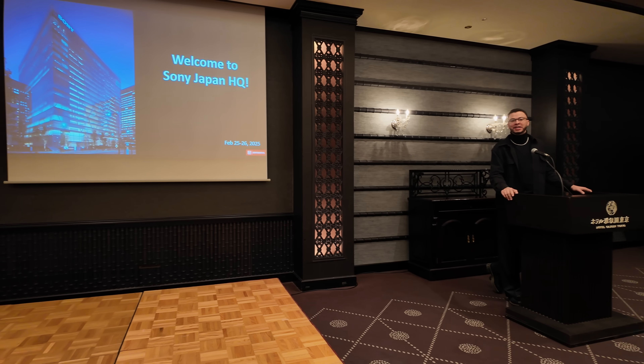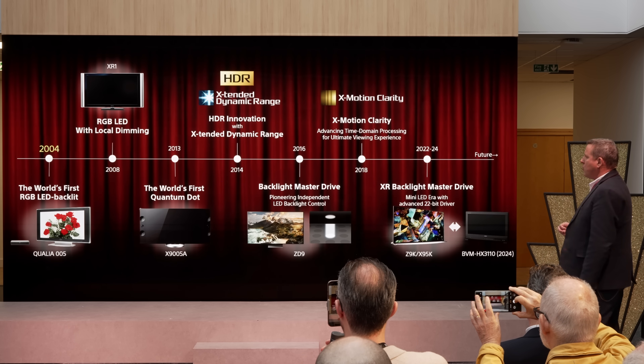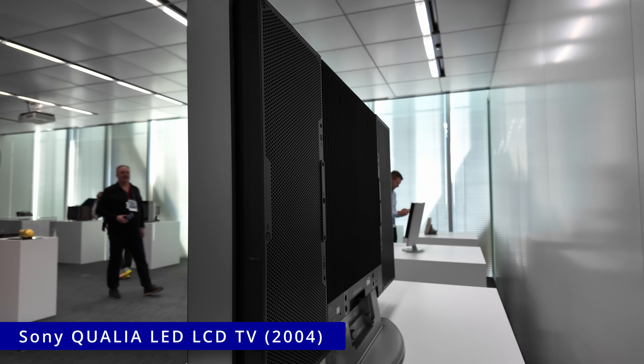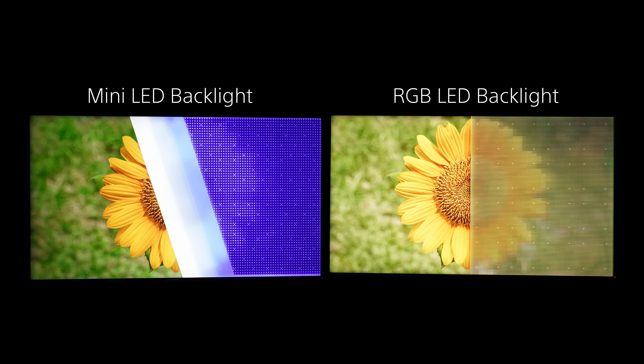At a confidential briefing in Tokyo, Sony showcased its rich heritage and deep expertise in RGB LED backlighting, dating back to the Qualia LED TV in 2004. To highlight the advantages of its latest technology, Sony built a 75-inch prototype, exposing half of the screen to reveal the underlying red, green and blue LEDs.